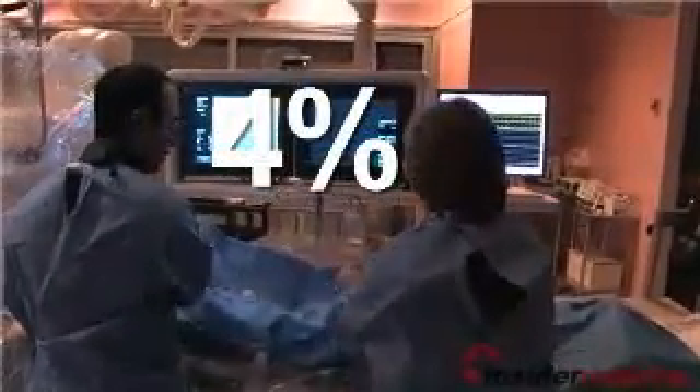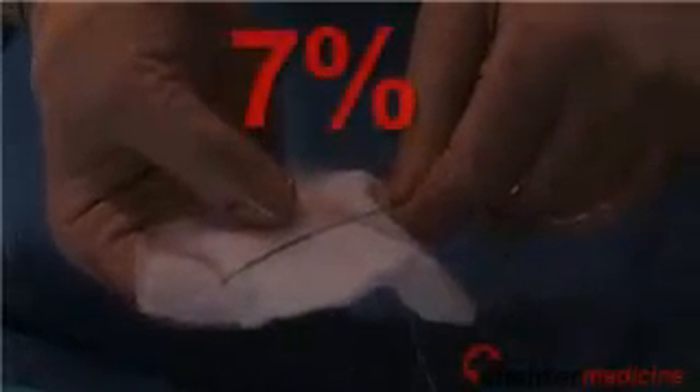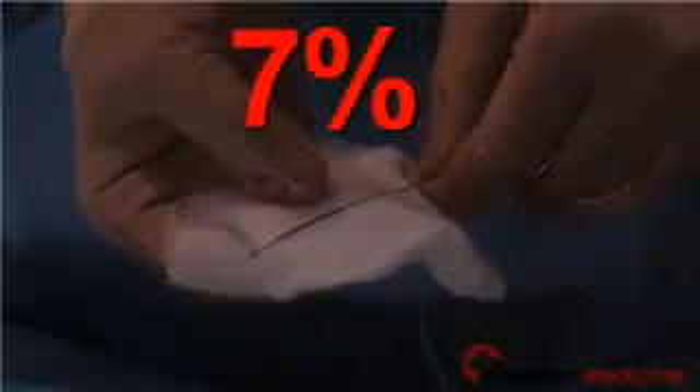The researchers looked at whose blood vessels became blocked again. The treated blood vessels became blocked again — causing death, a heart attack, or the need for another invasive treatment — among about 4% of those who received the Everolimus-releasing stent, compared with nearly 7% of those who received the Paclitaxel-releasing stent.